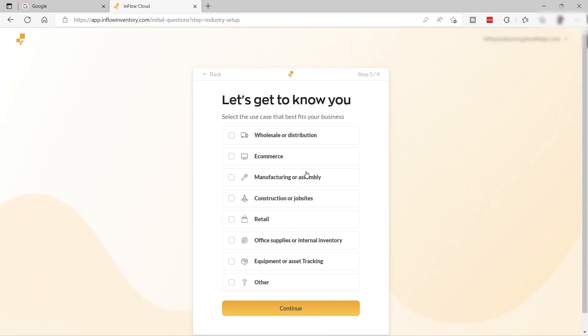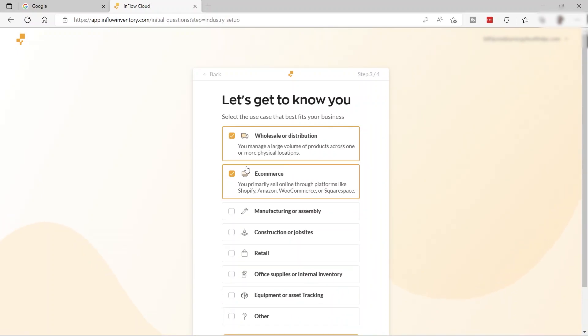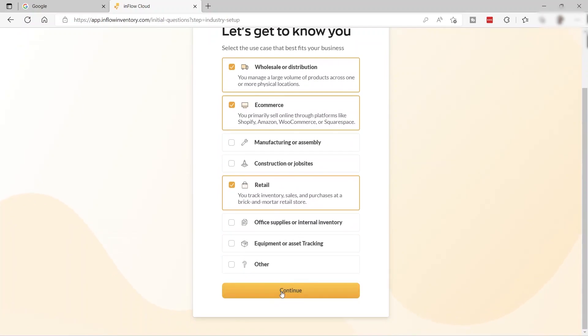Here you select the use case that best fits your business, and you can select multiple options. For example, I'll select e-commerce, wholesale or distribution, and retail. Then just click continue.